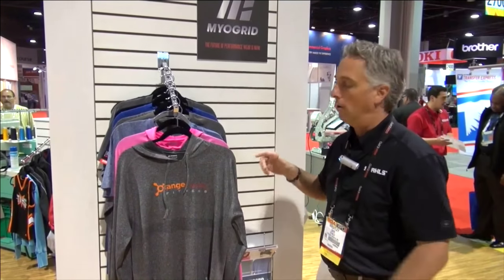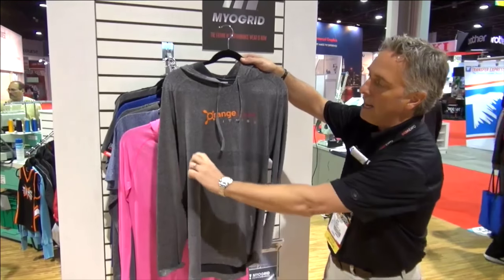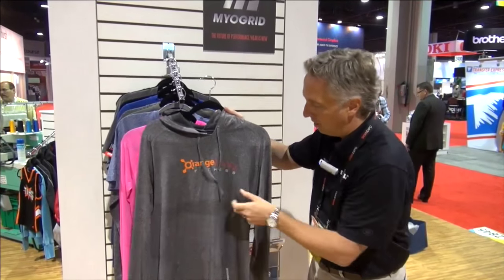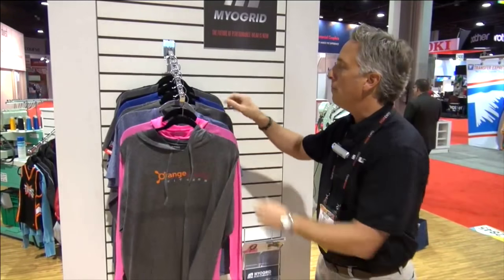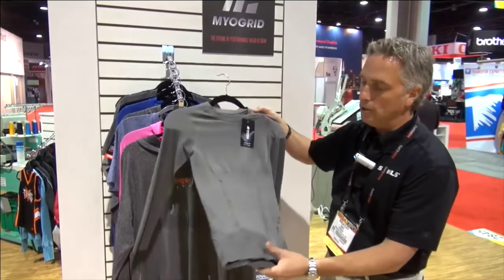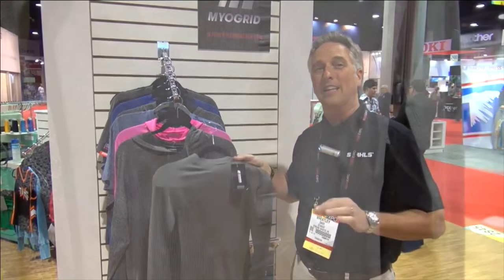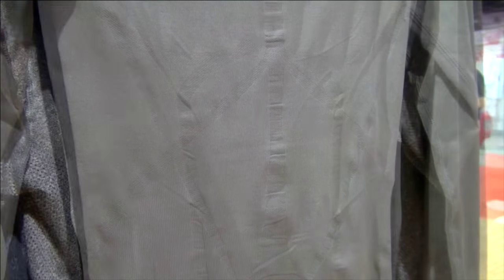In our training hoodie, we're able to knit in our Myovent patterns, so where you sweat the most, it breathes the best — across your chest, under your arms, or down your back. In the compression line of products, we're able to do very similar things. The nylon is very soft and stretchy — it's meant to be like a second skin for you. It's going to breathe really well, feel great, and it's not restrictive at all to your movement. We're able to knit in that muscle mapping process, so it gives you a little bit better support through what you wear.